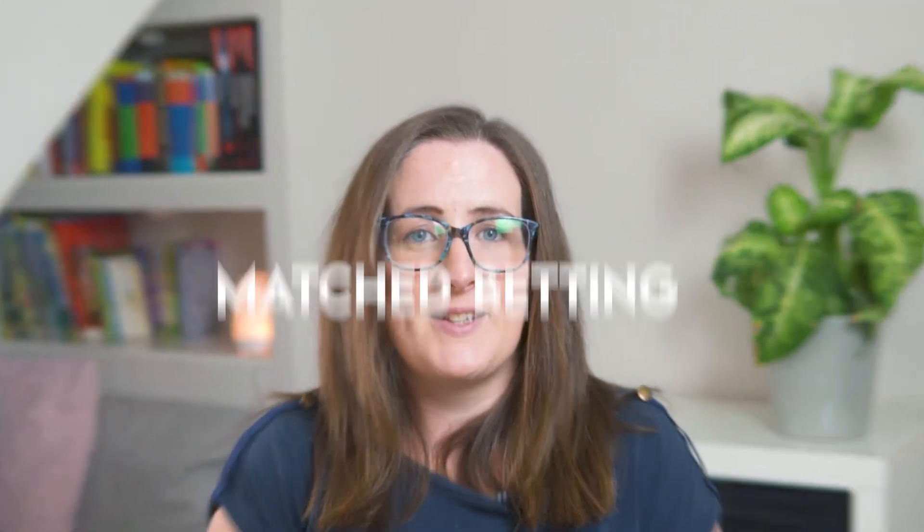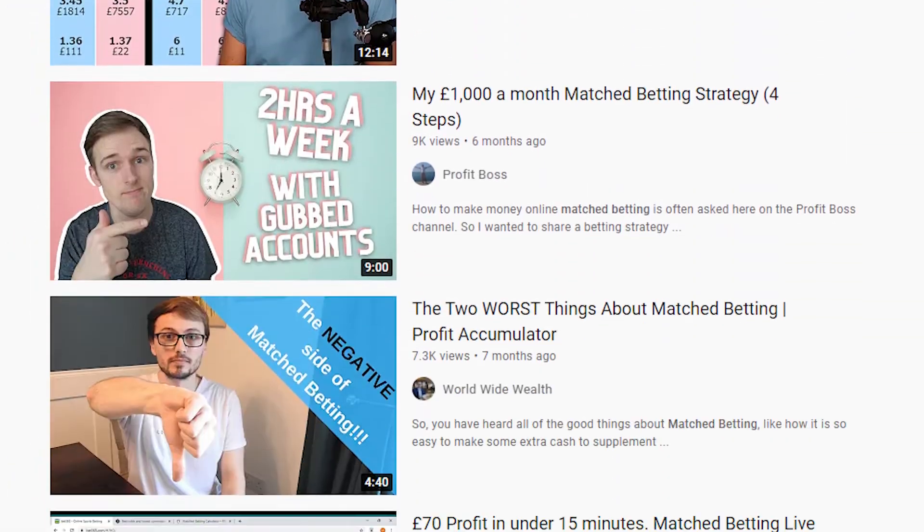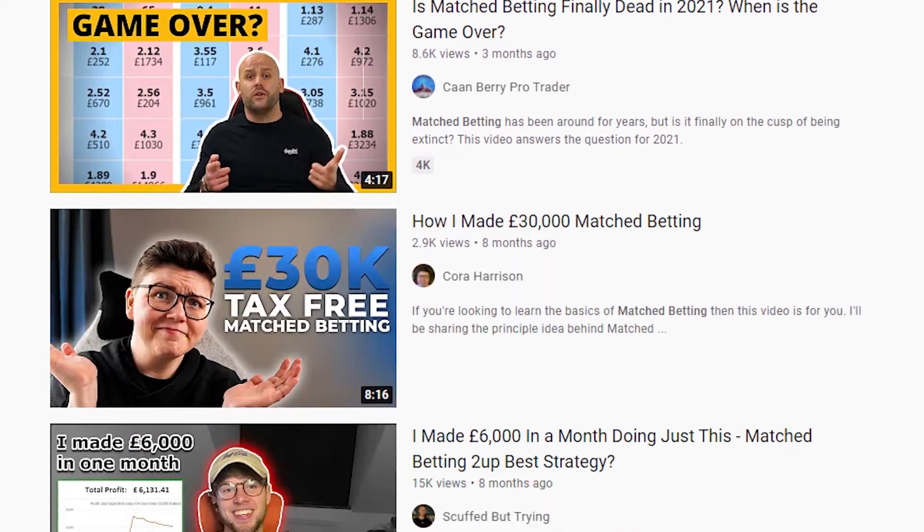You might have heard of match betting. Many celebrate it as being one of the best side hustles. For those of you that have not tried it for yourself, it can be hard to see what the attraction is, and more so if it is as complicated as it looks.